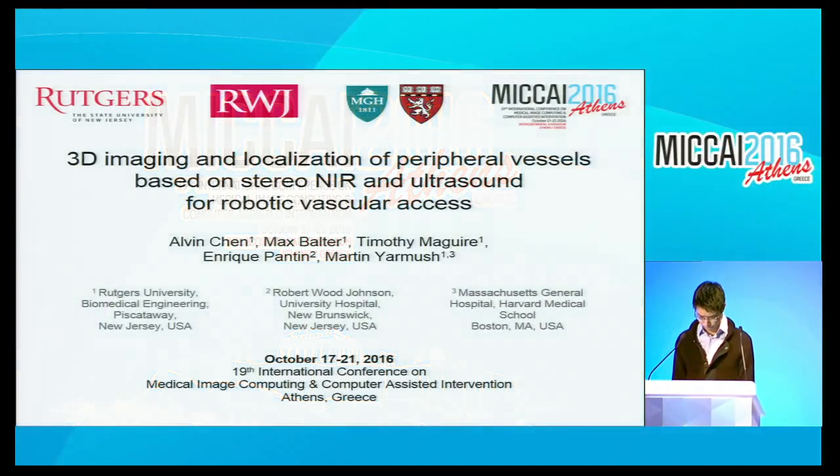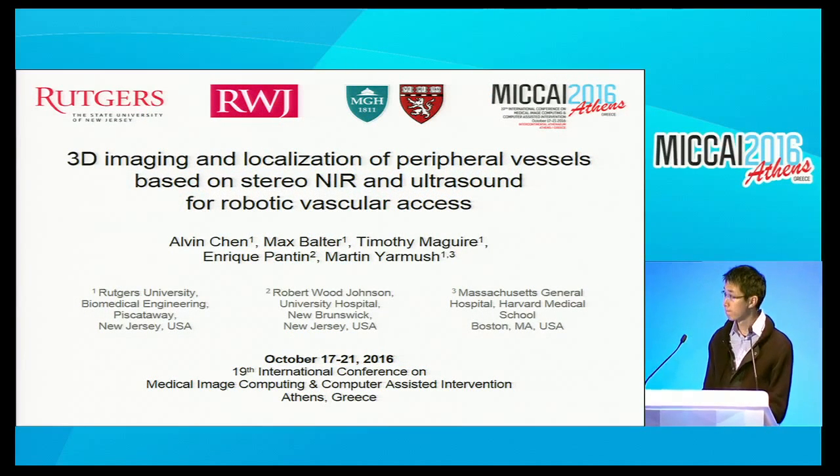I would like to announce the first talk of the session, which is '3D near-infrared and ultrasound imaging of peripheral blood vessels for real-time localization and needle guidance.' The work is from Rutgers University. Please.